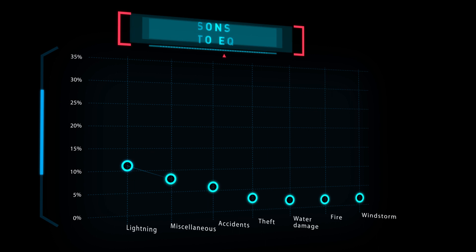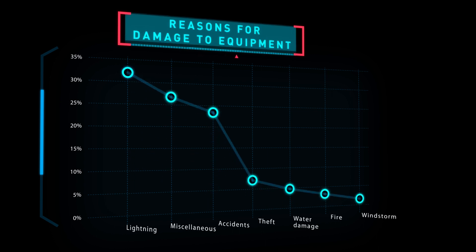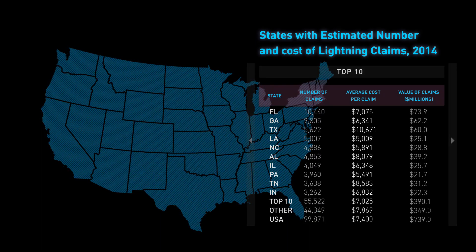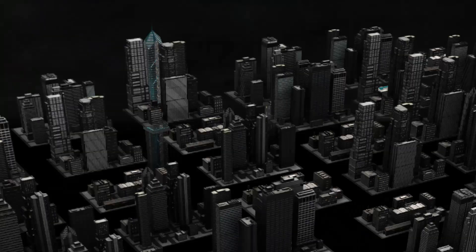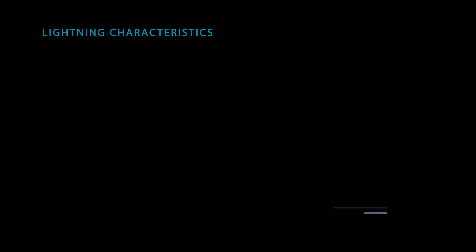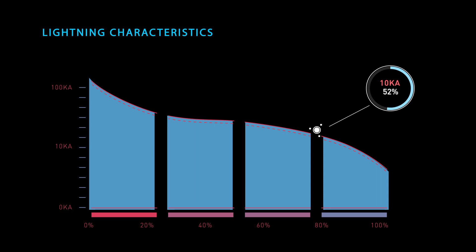Lightning strikes are a major cause of device damage. In 2014, lightning strikes in the US accounted for $740 million worth of damage claims. When equipment is directly hit by lightning, nothing can prevent damage due to the sheer volume of energy. Significant damage can also occur within a 500 km radius from the point of contact. 90% of lightning strikes exceed 10 kA and around half of all lightning strikes exceed 30 kA. This is why surge protectors are so critical today.